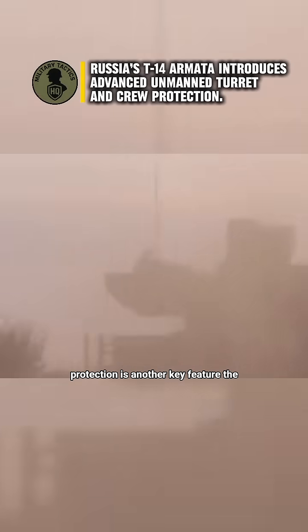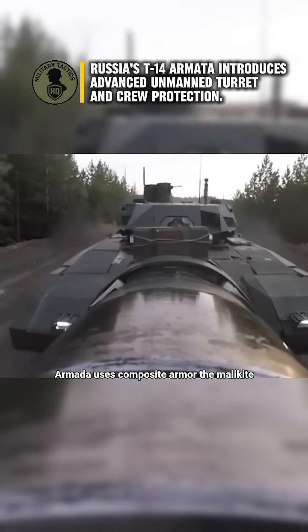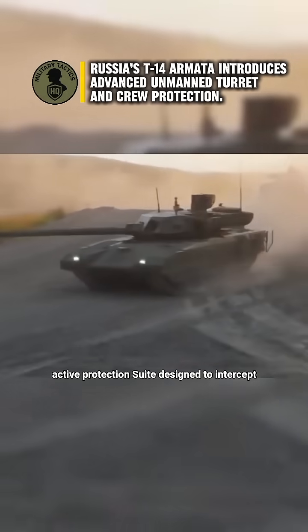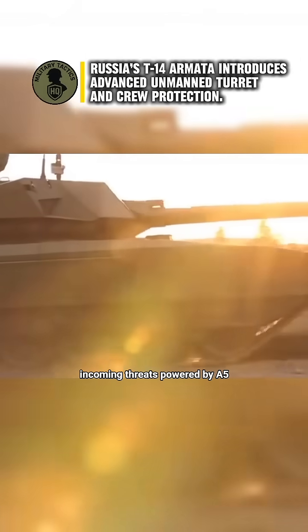Protection is another key feature. The Armata uses composite armor, the Malachite reactive protection system, and the Afghane active protection suite designed to intercept incoming threats. Powered by a 1,500...